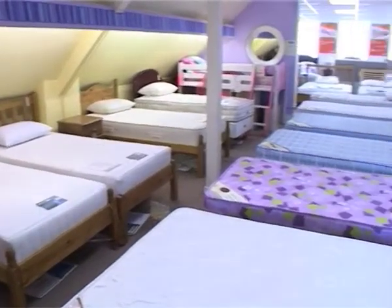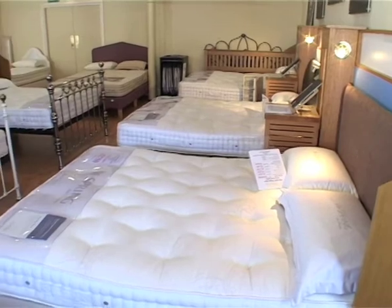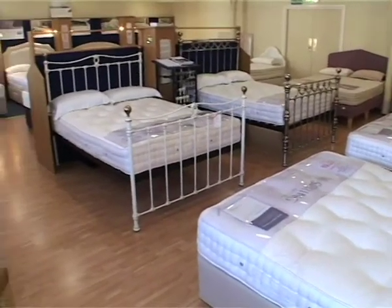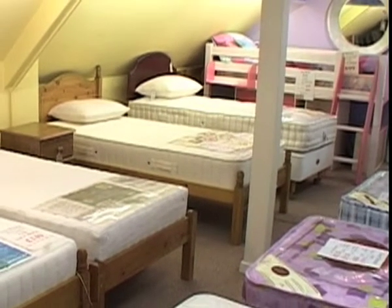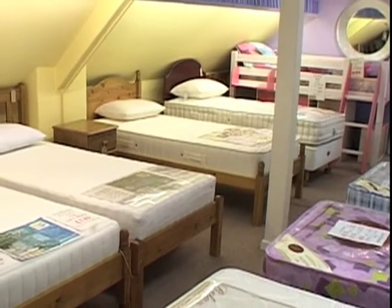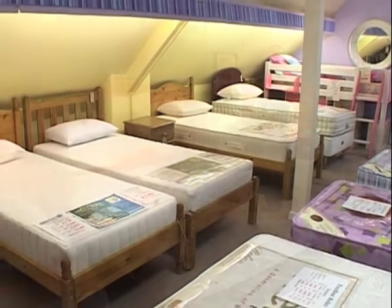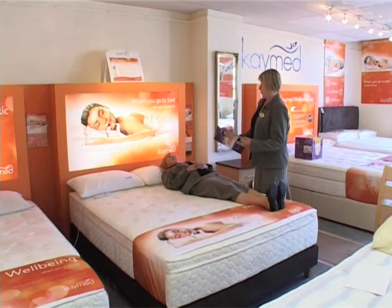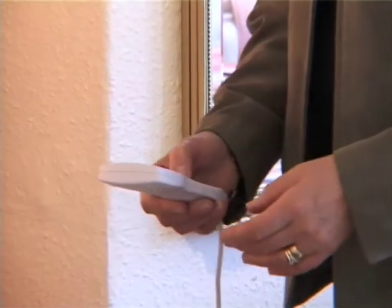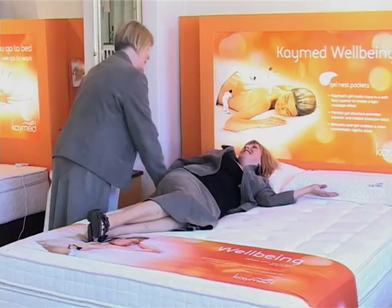Thirty years experience reflects in our choice of beds in the bed department on our top floor, from a child's first bed through to the top of the range models. The range of single beds shows our versatility. We make any bed size, width or length, up to seven feet wide and seven feet long. K-Med, a world leader in the manufacture of viscoelastic and memory foam, pressure relieving and flotation sleeping effect comfort, is situated on this floor.